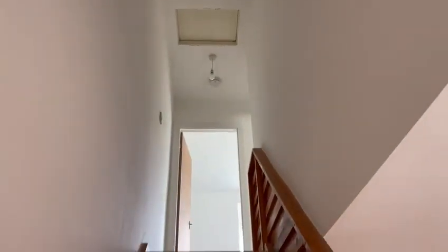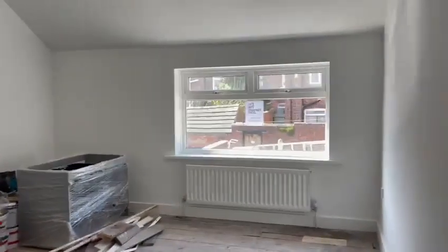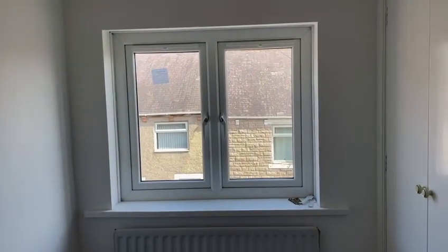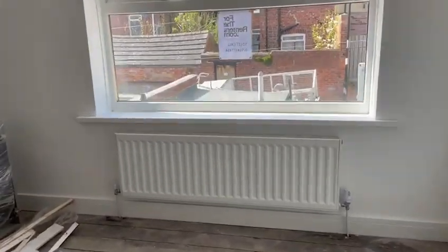Staircase is completely decorated — very little to do up here except the doors and little bits of skirting. All ready for carpets and clearing out. Going to bedroom number 2 — we've now got the fire escape window fitted, which is excellent, new TRVs, all ready for carpet. In progress.